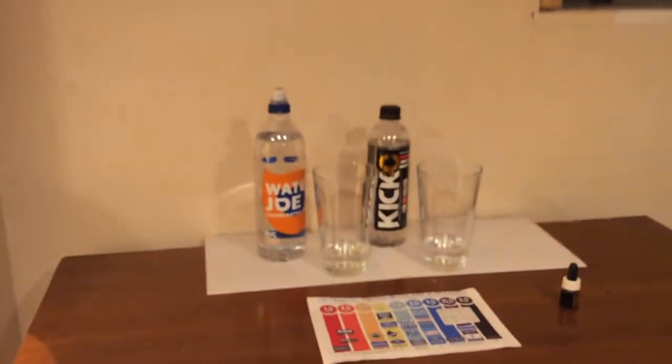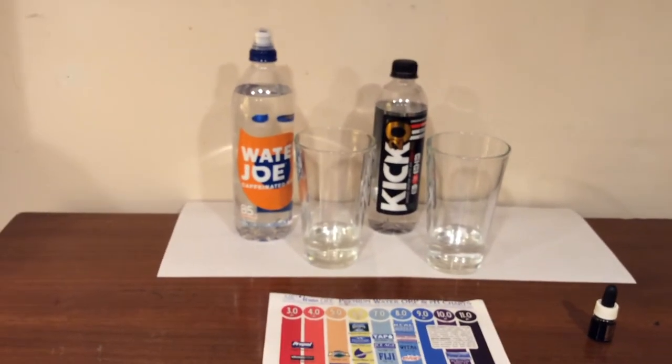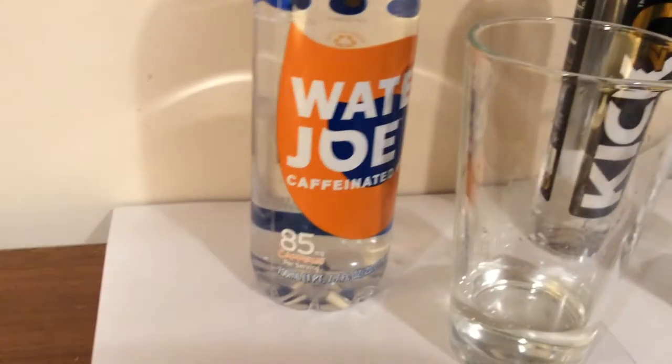Hey, what's up everybody! Here's another water comparison video. Tonight we're comparing these two waters. What these two waters both have in common is they both have caffeine added to them. First up is Water Joe, and next up is Kick 2-0.